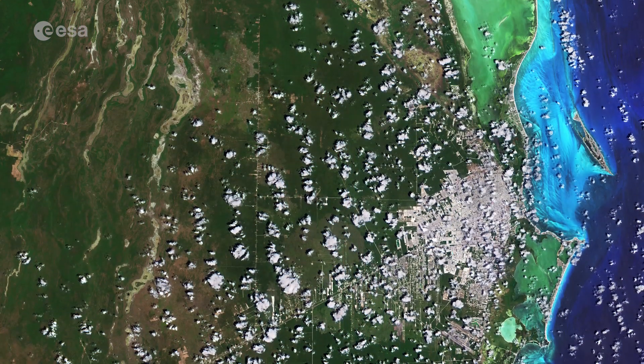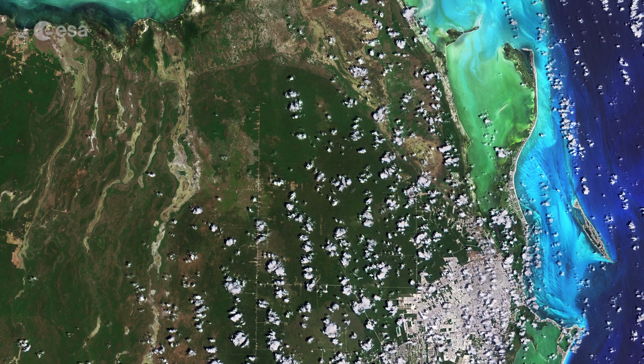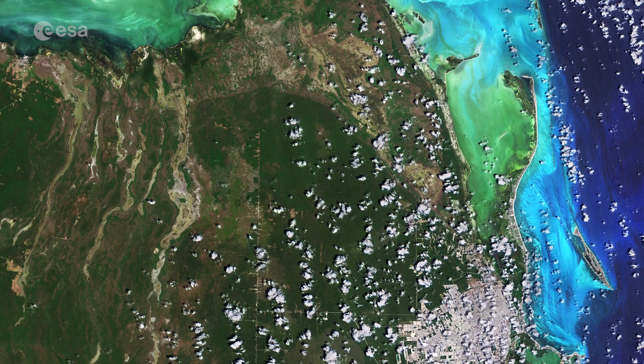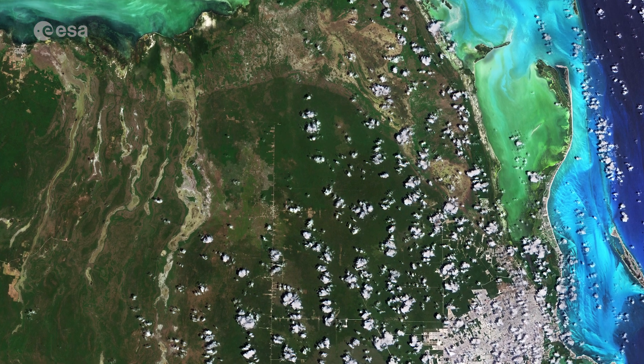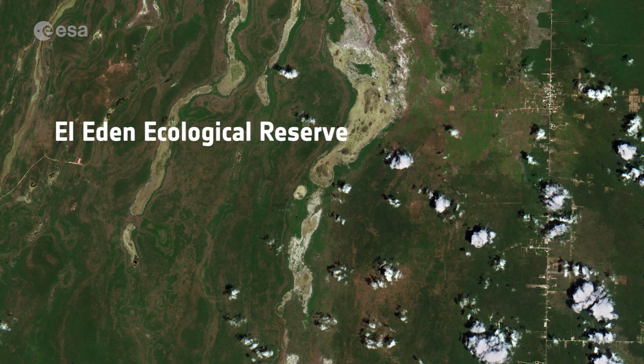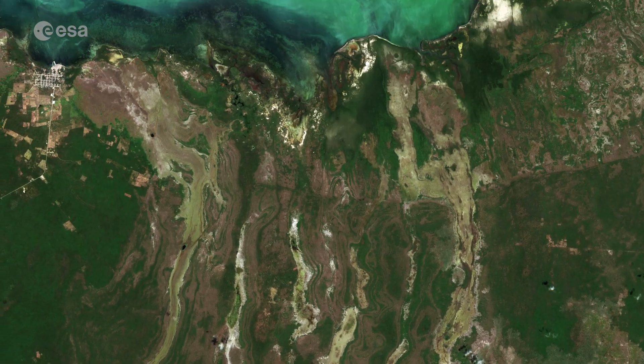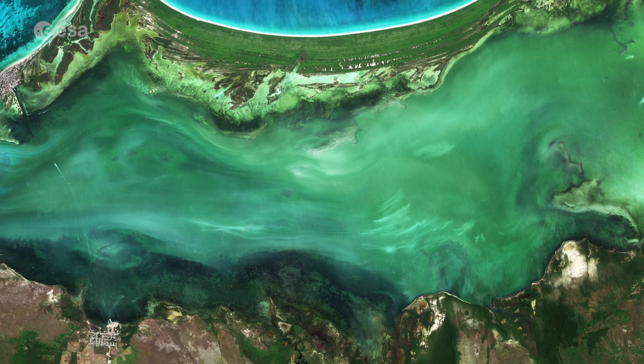Cancun is located in Quintana Roo, which covers an area of around 42,000 square kilometers and is home to several protected areas. These include the El Eden Ecological Reserve, located 50 kilometers northwest of Cancun, and the Yumballan Flora and Fauna Protected Area, located in the north of the state.